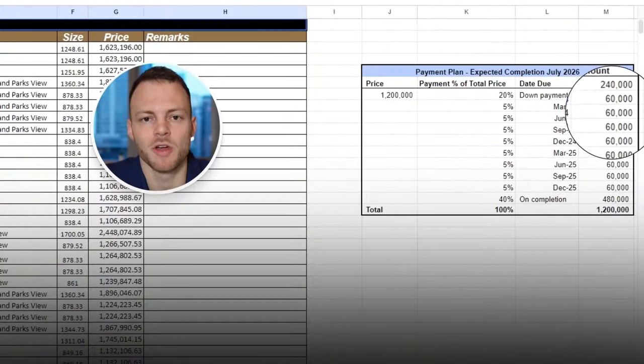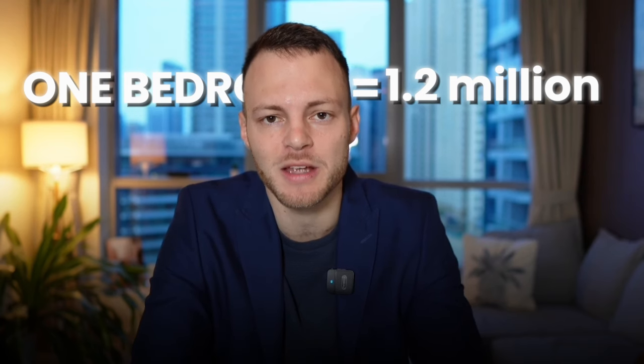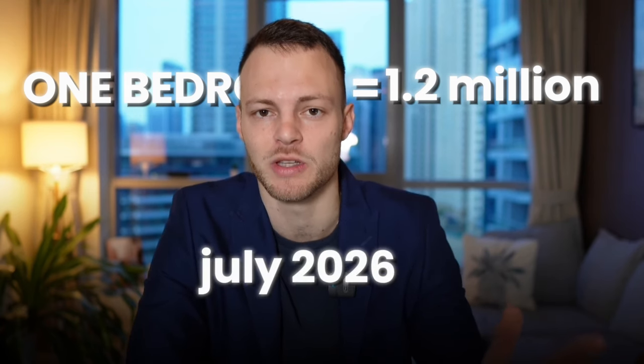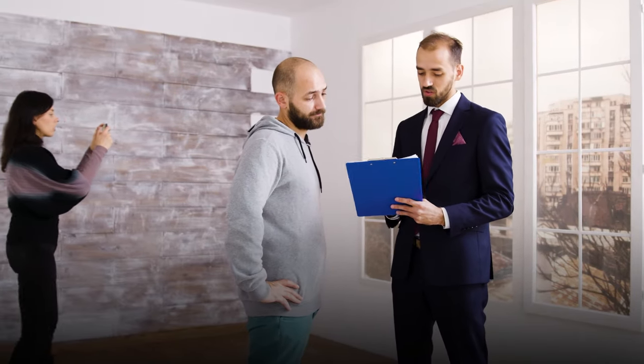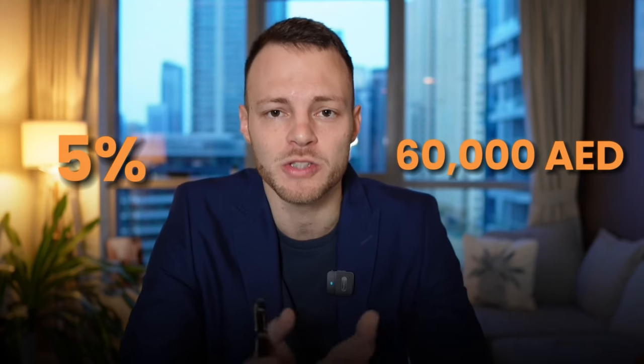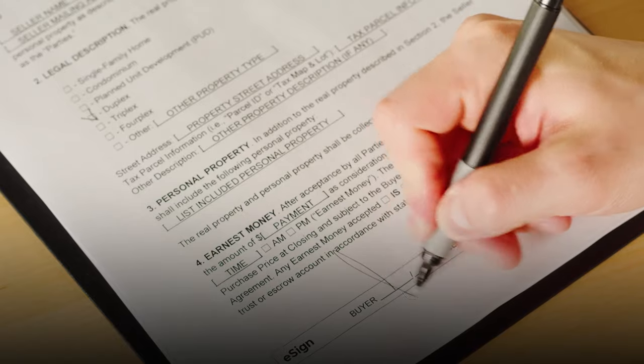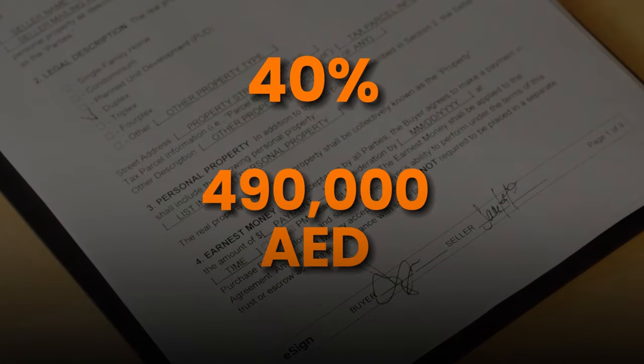You can see on the screen now a payment plan of a developer I'm currently working with. A one-bedroom property costs 1.2 million dirhams with an expected handover date in July 2026. If you decided you wanted this property, you'd pay a 20% down payment — 240,000 dirhams. Then each quarter you'd pay 5%, or 60,000 dirhams, for the first two years of construction. Once the property is ready to be handed over, you'll pay the remaining 40%, or 480,000 dirhams, and then the property is all yours to either enjoy or receive a rental income.